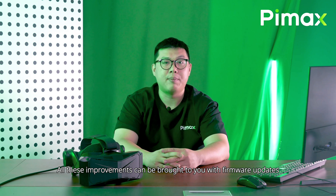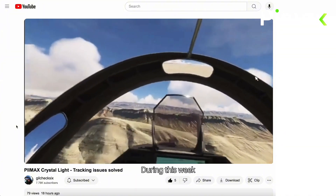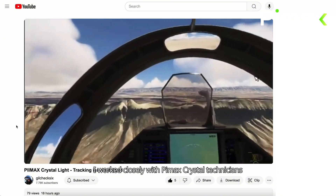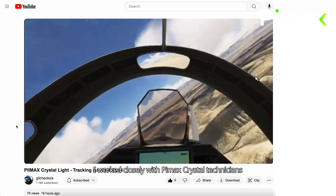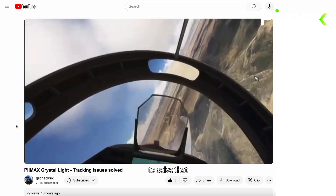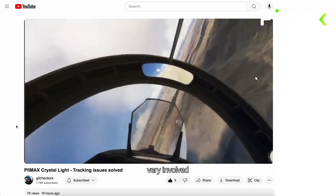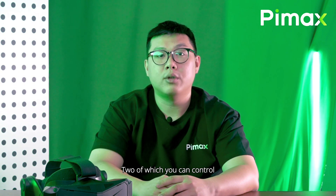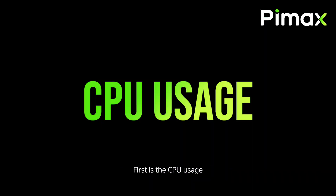All these improvements can be brought to you with firmware updates delivered over the air. During this week, I worked closely with Pimax Crystal technicians to solve these issues. They are very active to solve that, very involved, and that's a pleasure to see. Let's closely look at four key aspects: two of which you can control, two of which we are working hard on.